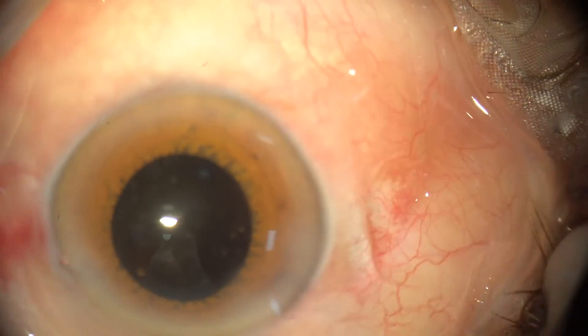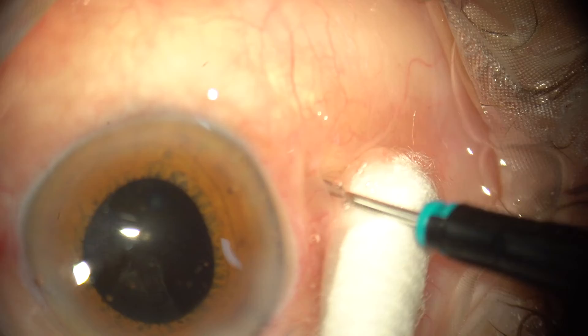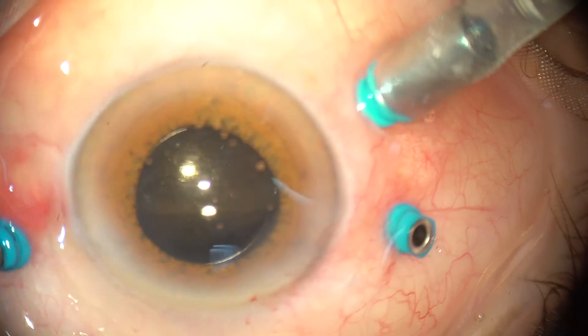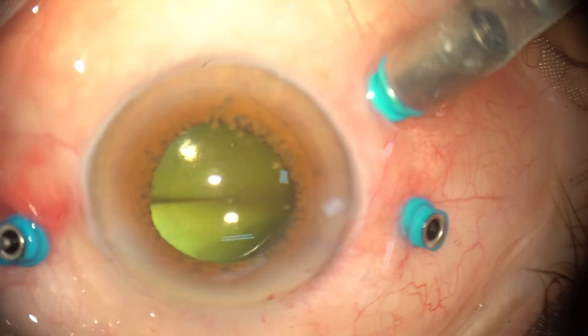With this history in mind, we were aware that he was likely to have a subretinal bleed. After completing the cataract surgery — phacoemulsification with oil in the back — I went ahead and did the vitrectomy, clearing the whole vitreous hemorrhage.